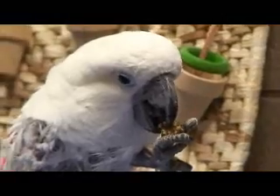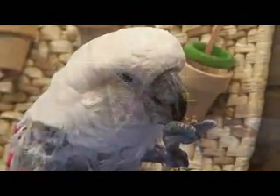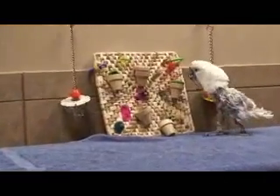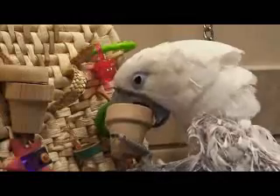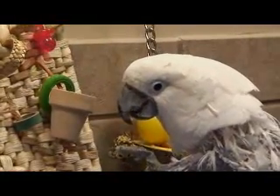Your bird's prior experiences and skill level will dictate which foraging toys to begin with. It is important to work with your bird to determine where to begin with its foraging experience. Be patient and learn with your bird. Foraging is an important and natural behavior that, once learned, is favored by most birds compared to the more commonplace bowl feeding.